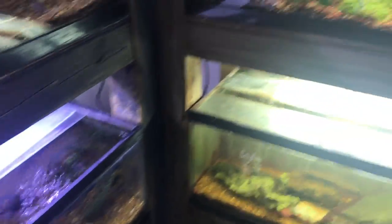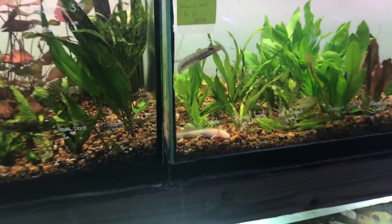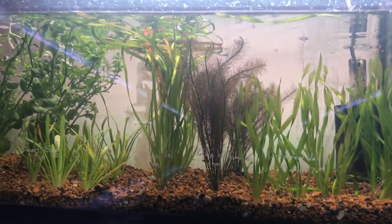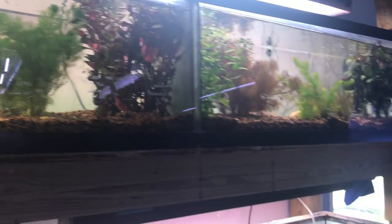We've got some plants, assassin snails, and an axolotl. More plants.